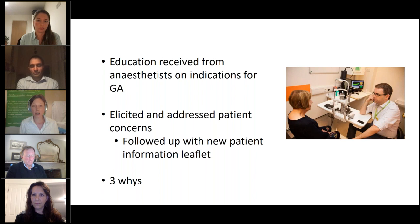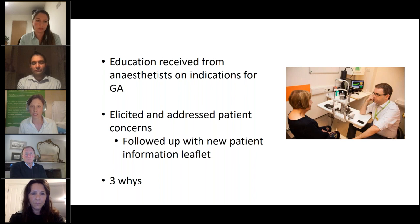Anaesthetic and surgical colleagues held an education session to discuss key issues raised by patients and the true indications for general anaesthetic. They also looked at the consultation and consent process, focusing on eliciting and addressing patient concerns — often a fear of blindness — which would allay anxieties and lead to fewer requests for general anaesthetic. They followed this up with a new, clear patient information leaflet on surgical risks, and introduced a 'three whys' process: if a patient was listed for general anaesthetic, this would be questioned at three points in the pathway by all team members.